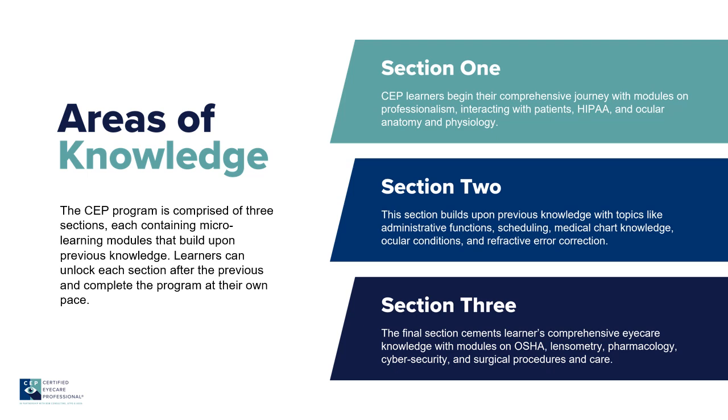We have a special coupon code only available through us for BSM Consulting's CEP program. If you would like more information about that discount code, please contact me at sharon@itechtraining.com.